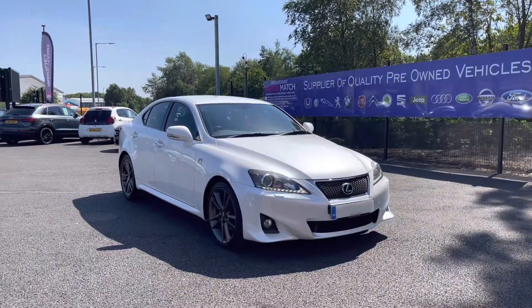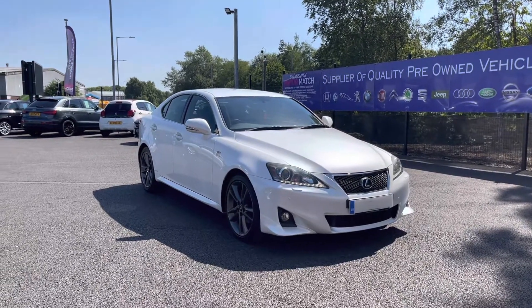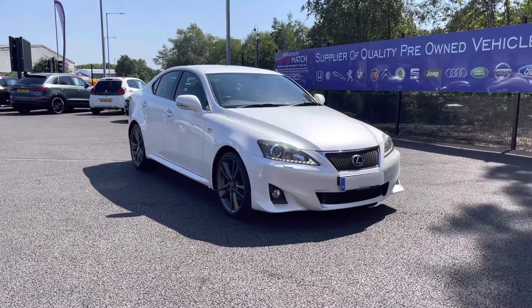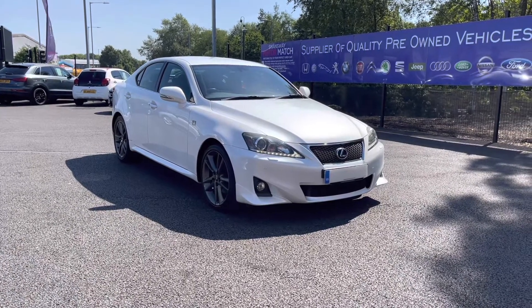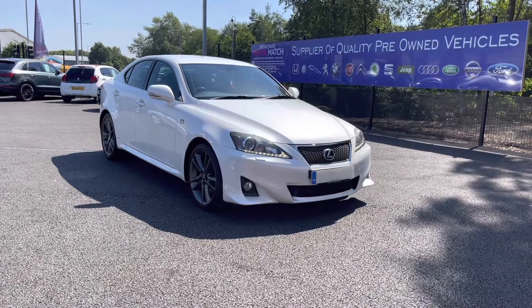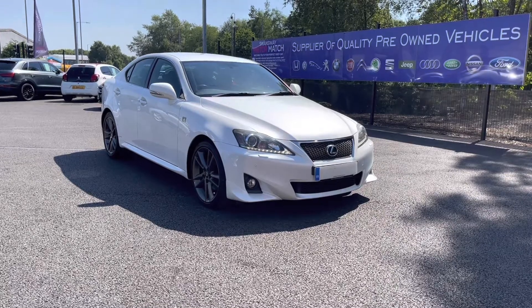Thank you for watching my video today on the Lexus. If you'd like to take this vehicle for a test drive please give us a call on 01204 786 586. This vehicle does come with our Motor Match promise of either 30 days or 1,000 miles warranty. We do also offer 3 years RAC warranty as well. We have some brilliant finance packages available that we can tailor to your exact needs. Please note all our cars come with a £150 admin fee — this does cover the privacy check. Thank you again for watching, I hope you enjoyed, and keep your eyes peeled for our latest stock that's uploaded weekly.